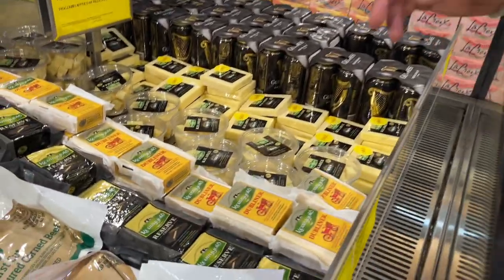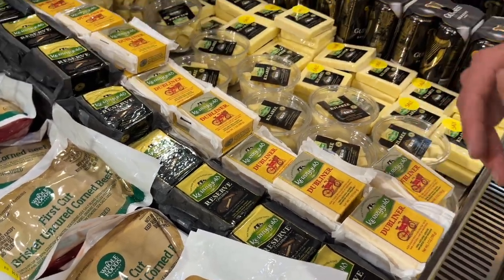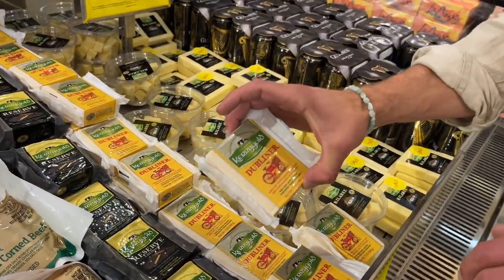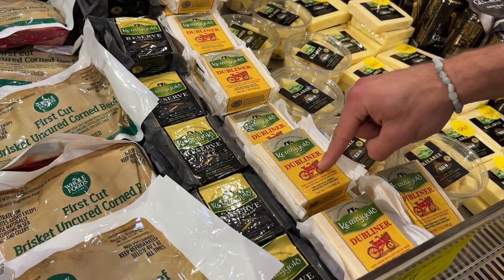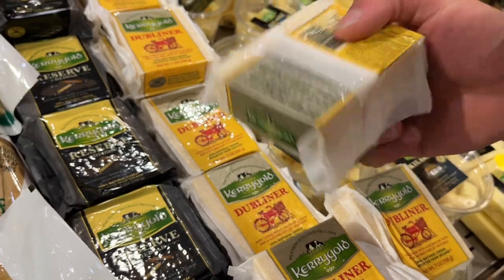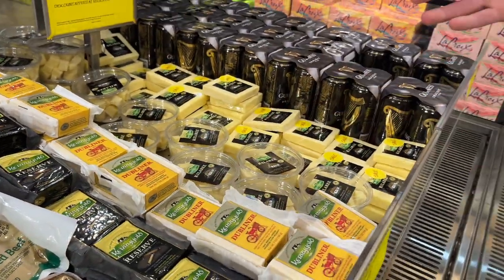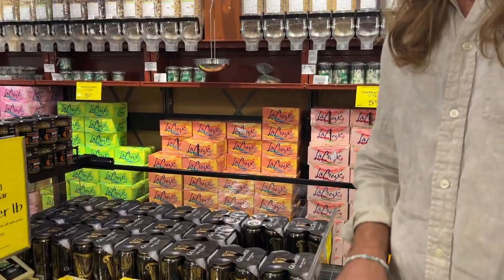I eat cheese here and there. Some people are sensitive to lactose. Kerrygold is fairly good — it's about 80 to 90 percent grass-fed. The double Dubliner is really good. Cheese occasionally is great — it has a lot of vitamin K2 which is good for your brain and other things.